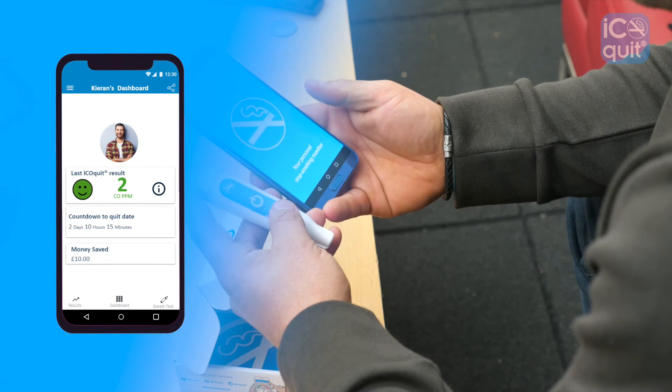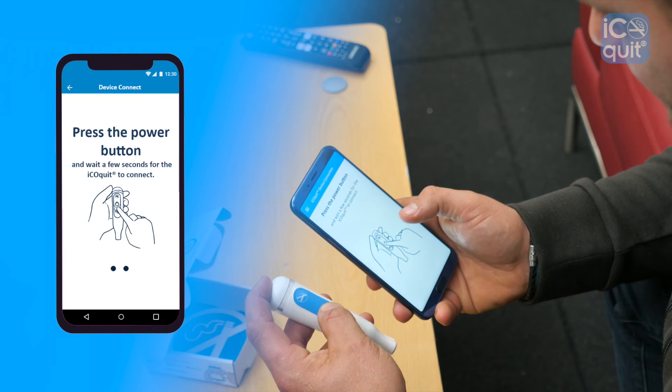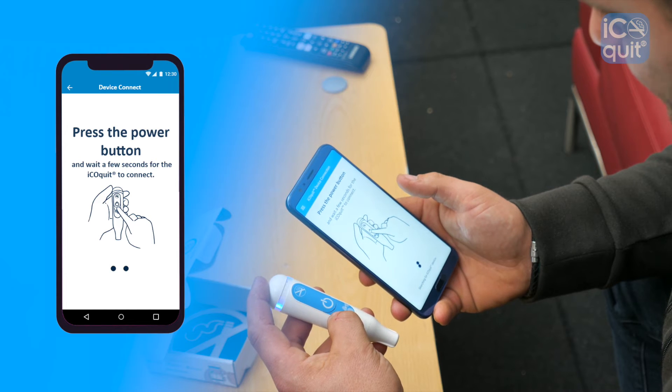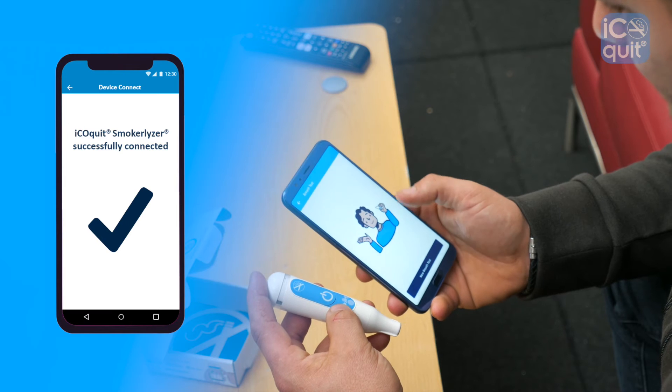To start a new breath test, press the breath test icon and when prompted, press the power button on the iCOquit once. The LED will flash blue once when the device is connected to your smartphone.